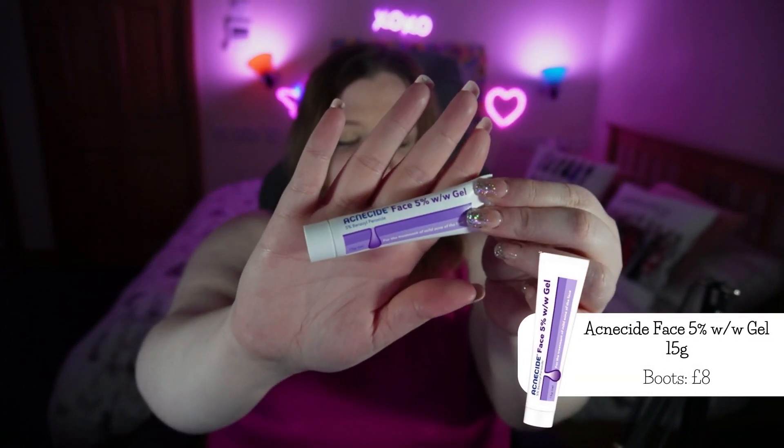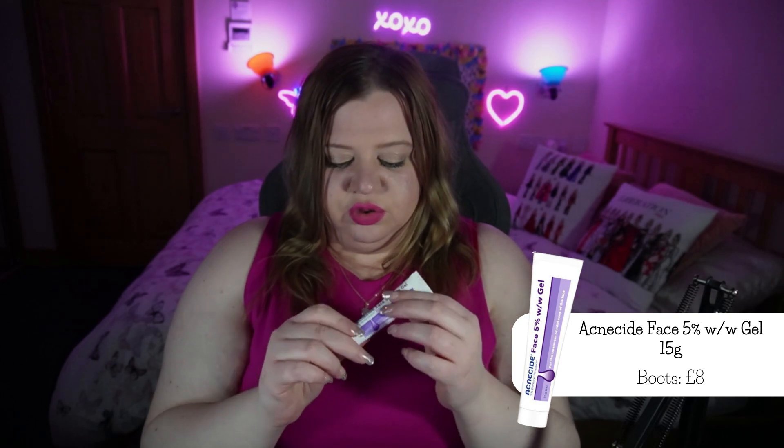I don't know if anyone has a holy grail spot treatment they'd recommend — let me know in the comments down below. But I have this little Acnecide 5% benzoyl peroxide gel and I am obsessed with it. It is such a tiny tube but it was only £5 from Boots and a little bit goes such a long way. I've been getting a lot of breakouts on my jawline. I remember applying witch hazel which just burns and didn't do anything, but this soothes and doesn't feel burny. Love it.